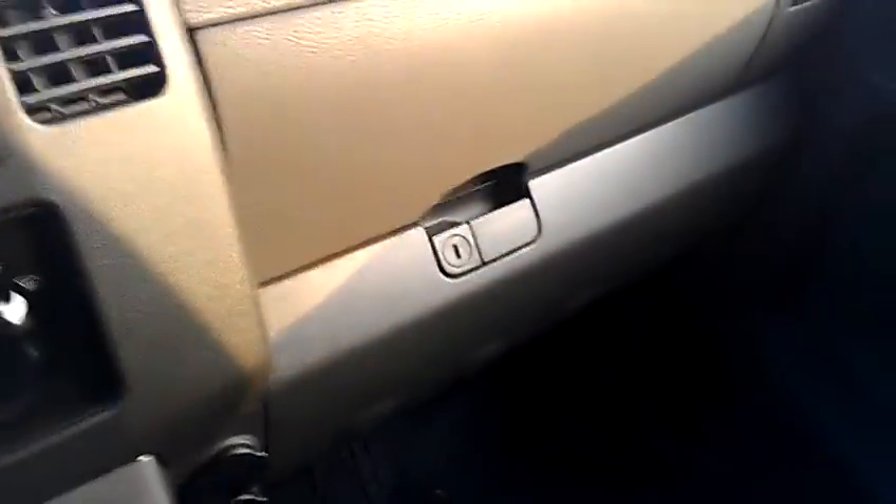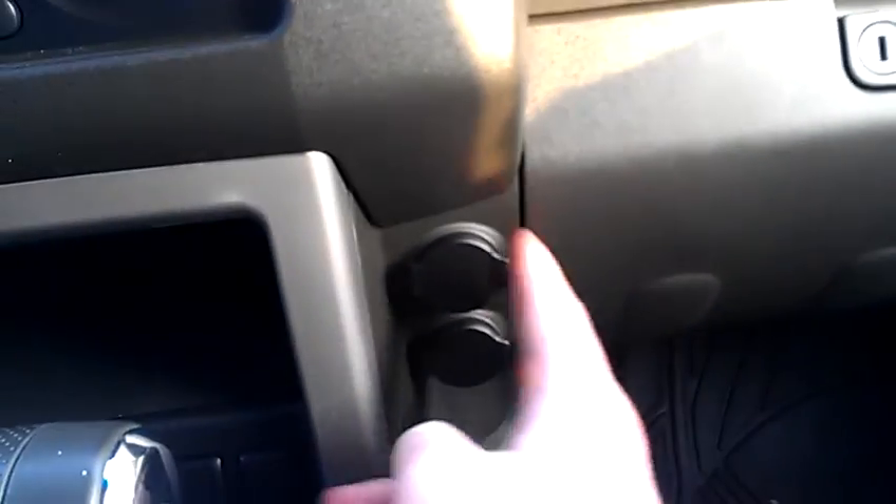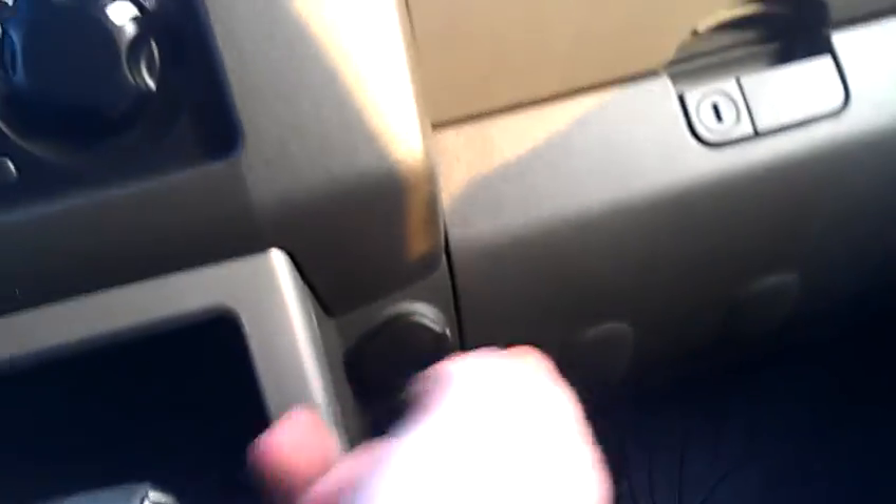Over here you've got dual glove boxes that open up and down. And to go along with those, you've got dual power points, so you can charge your GPS, charge your phone — you're golden. So Norm, that's a brief overview of the 2008 Nissan Pathfinder. I'll talk to you soon.